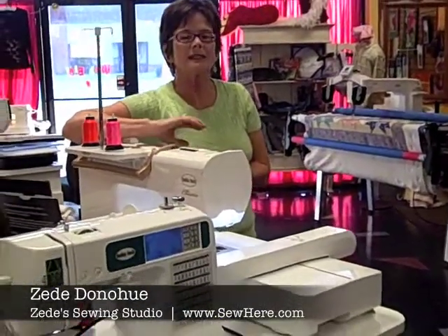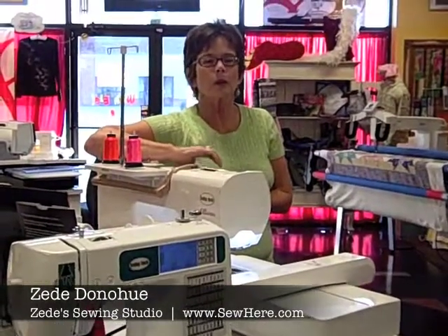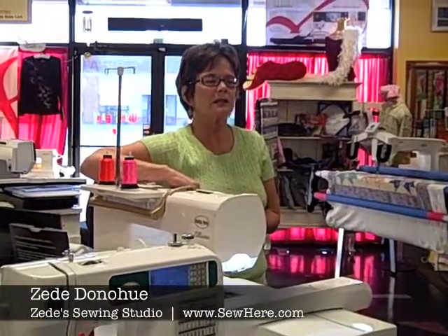The staff will come in and anytime you come into this store, everybody wants to know what's going to make your day and what they can do for you to make you feel happy about coming to this store.